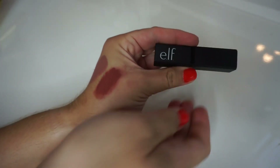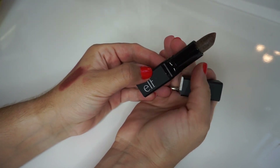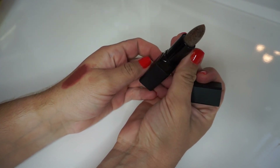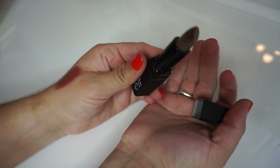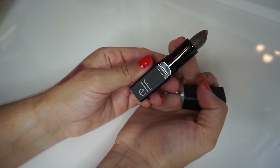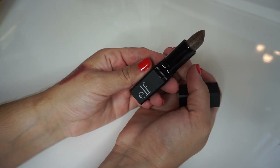Now this is the lip exfoliator from Elf, and I've heard so many people talking about this and I've also seen Pinterest posts about it, but I've never actually seen it in real life until I saw it in this beauty box. It's basically self-explanatory — it's a lick lip exfoliator. It's in a lipstick packaging form, which is very convenient, and you just apply it to your lips like a lipstick and it will exfoliate your lips before you apply lipstick.